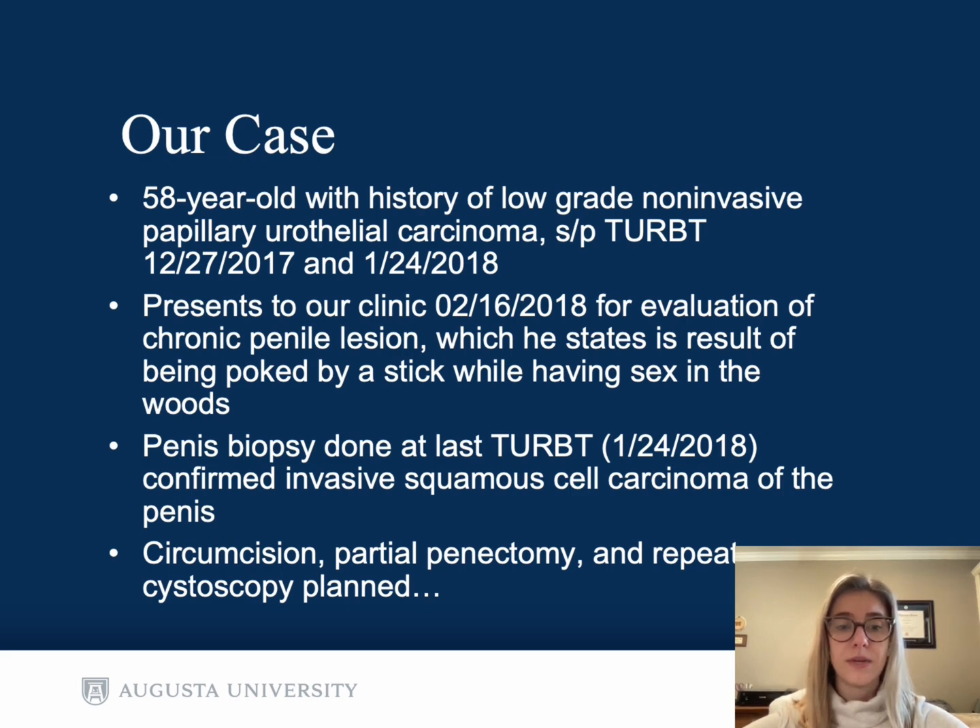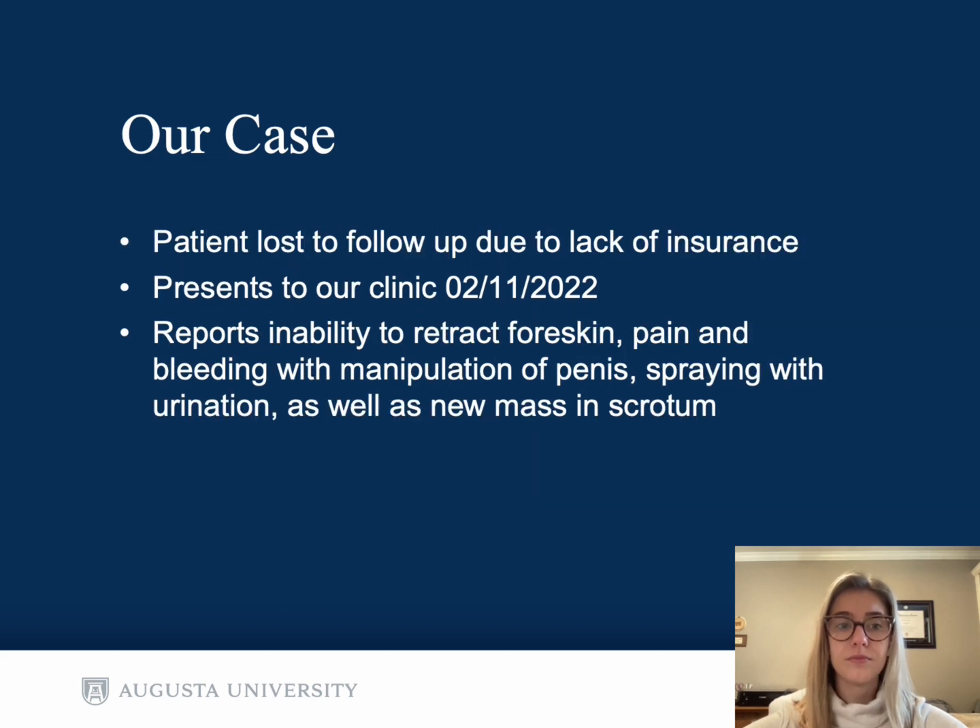A circumcision, partial penectomy, and repeat cystoscopy were planned. However, this patient was unfortunately lost to follow-up due to a reported lack of insurance.